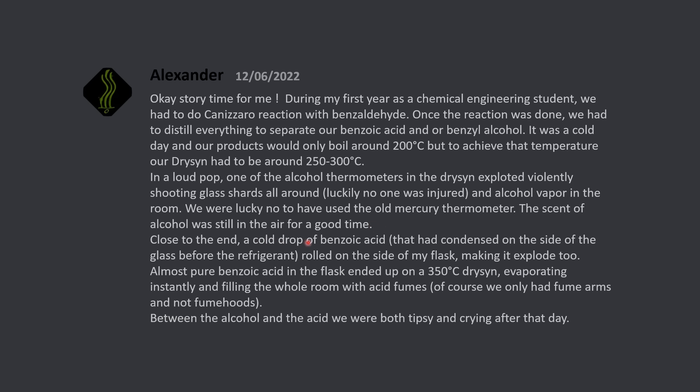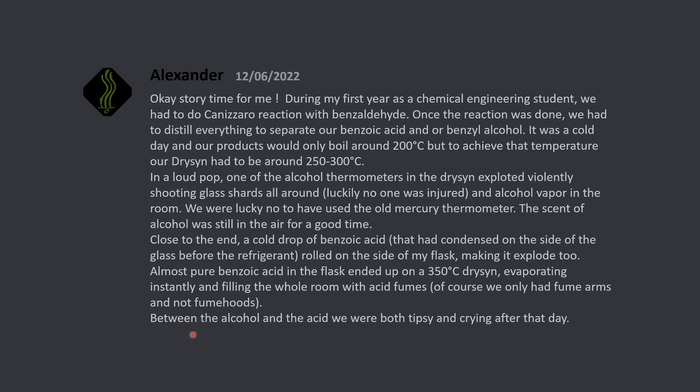Close to the end, a cold drop of benzoic acid that had condensed on the side of the glass before the refrigerant rolled down the side of my flask, making it explode too. Almost pure benzoic acid in the flask ended up on a 350 degrees Celsius drysyn, evaporating instantly and filling the whole room with acid fumes. Of course, they only had fume arms and not fume hoods. Between the alcohol and the acid, we were both tipsy and crying after that day.